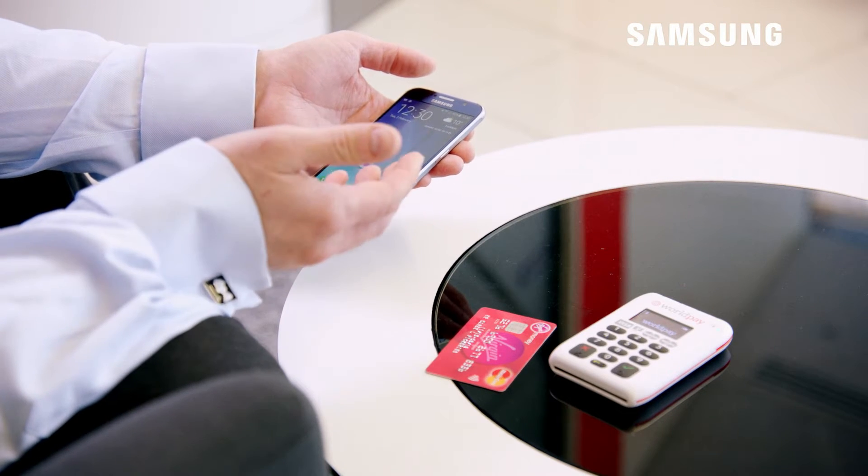Samsung provided us with a software development kit that we were able to incorporate directly into a mobile payment application. This application allows us to create a mobile point of sale, so it has all the features you would have in a traditional desktop point of sale, but in this case it's all working directly from the Samsung Galaxy S6.